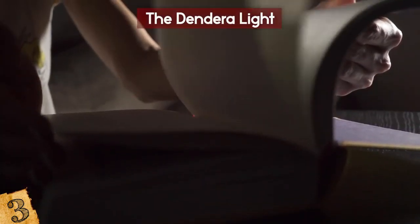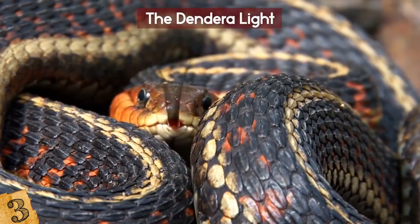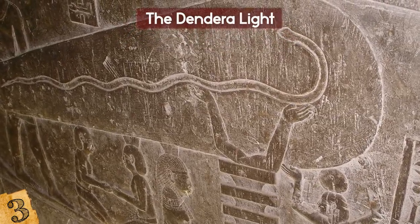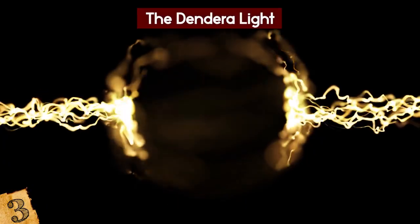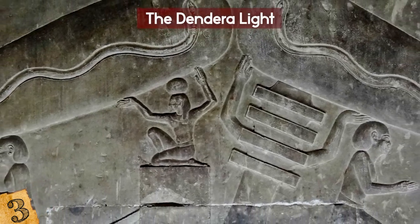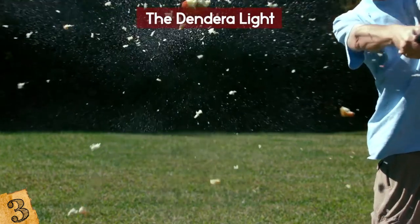Some basic research shows this isn't what it appears to be. The official explanation is that it depicts the rising sun — the lamp is actually a lotus flower, and the snake is Semaitawi, a snake god representing the sun. The bulb or bat shape is probably intended to be the womb of Nut, a sky goddess. Putting these elements together, it seems less and less likely we're looking at a source of electricity. Having said that, no one knows for sure what it is, and it could mean something else entirely.